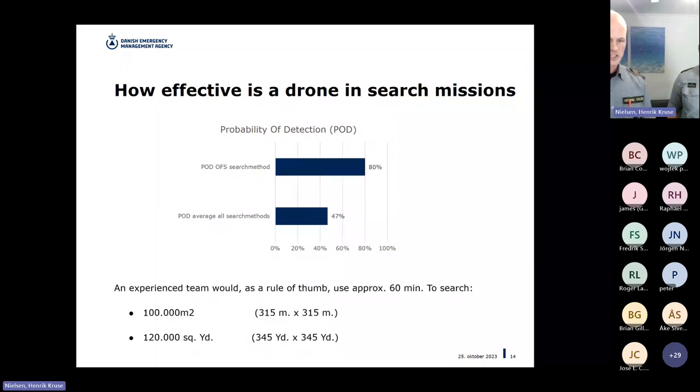Time-wise, which is an important factor when looking for people, it takes an experienced team of two around one hour to search 100,000 square meters — an area of about 350 meters by 350 meters. When you do your prep work and draw your area into the system, your map software may tell you how big the area is. The 100,000 square meter figure is a good benchmark number for this search method. As a rule of thumb, that's around 60 minutes for 100,000 square meters.